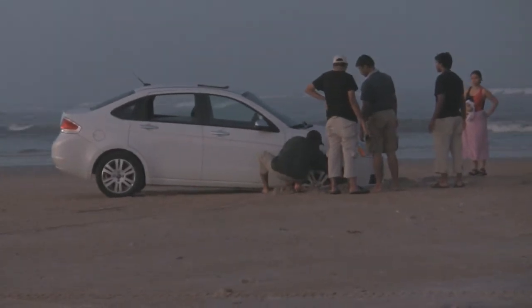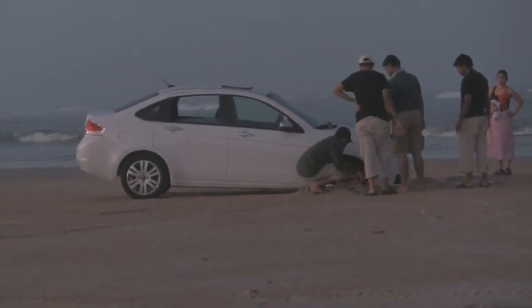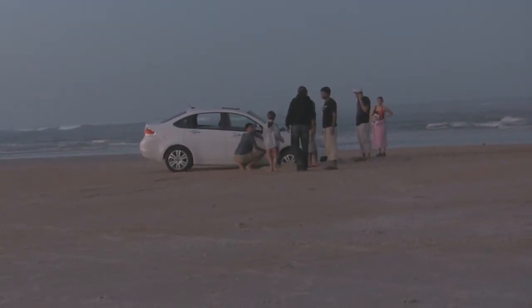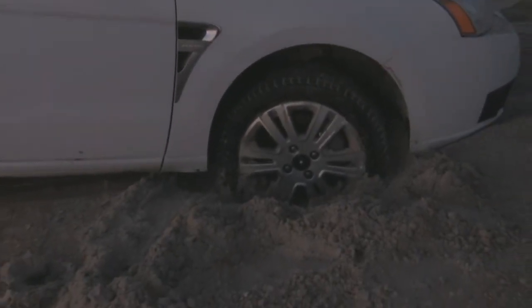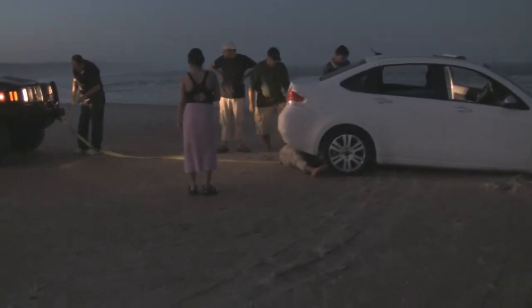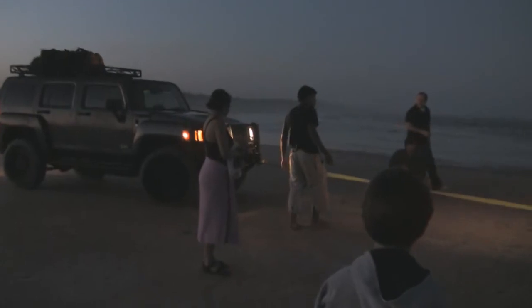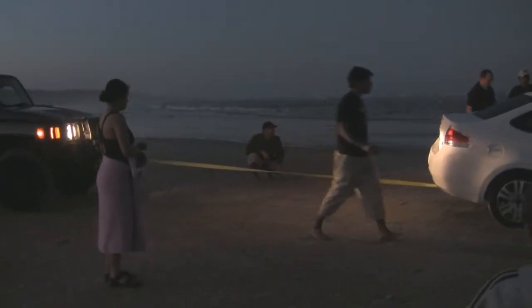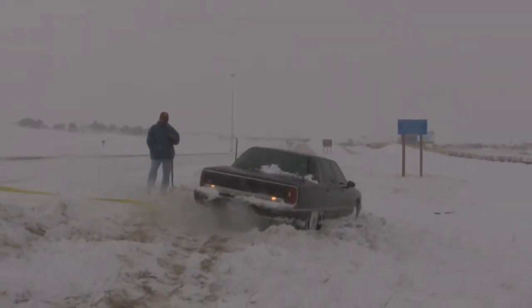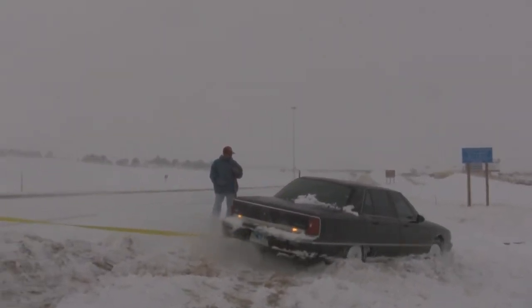Over this past Christmas we were vacationing in Florida, and right outside St. Augustine there is a stretch of beach where you can take a vehicle right to the beach. We noticed that the folks parked next to us were having a good time swimming, but then the high tide started coming in so they decided to leave. Unfortunately, the driver got a little too happy with the accelerator pedal and buried the front end of that Ford Focus.